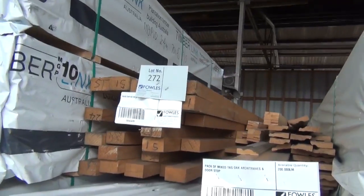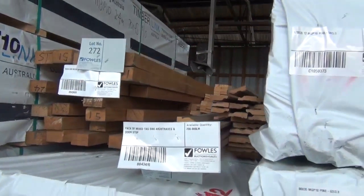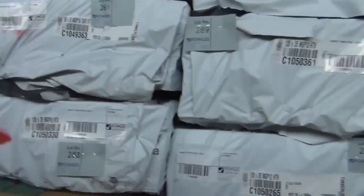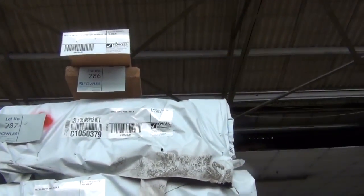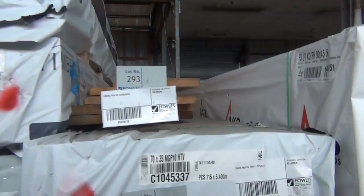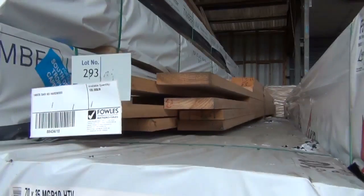We've got some 70x45 hardwood, a pack of mixed architraves — lot 273 — mixed Tassie OG dressed boards, mixed Oregon beams, and some 140x35 KD hardwood at lot 293.